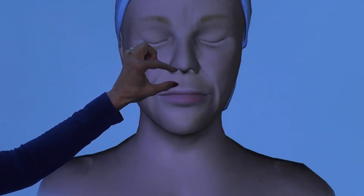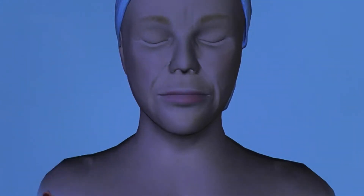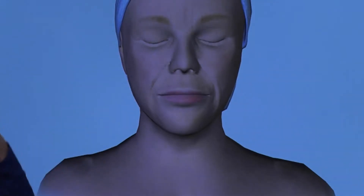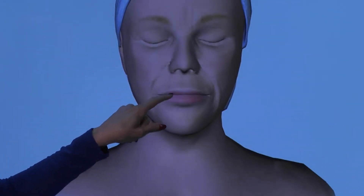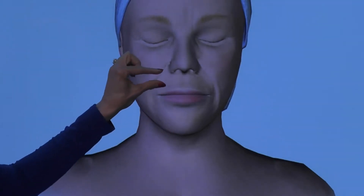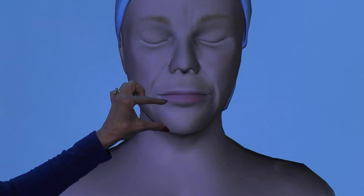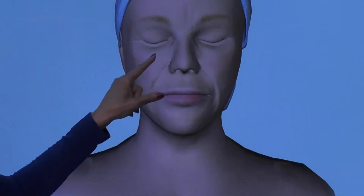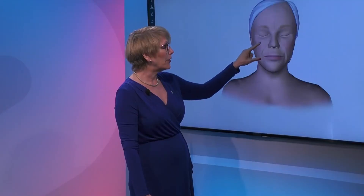The face also elongates — when they talk about being 'long in the tooth,' that's because we start seeing more of the tooth as we get older. The upper lip gets thinner compared to the lower lip. When you're younger, it's like a third to two-thirds ratio; as we age, it becomes about equal.